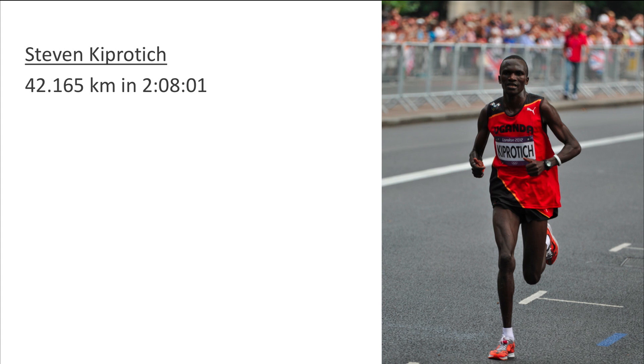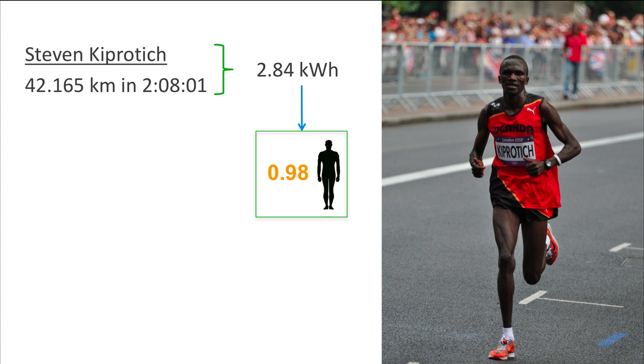During his winning run, Steven ended up burning an incredible 2.84 kilowatt hours. This translates to 0.98 human units. This means that Steven consumed the energy required during an entire normal day in only 2 hours of extreme exercise.